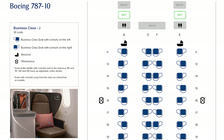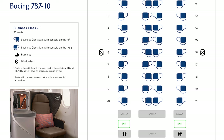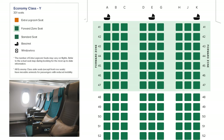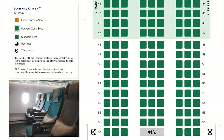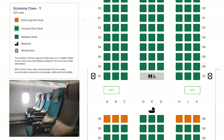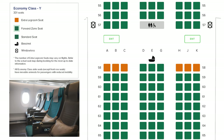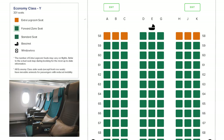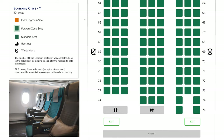On the Boeing 787-10, there are 36 business class seats configured in a 1-to-1 layout. There is a total of 301 economy class seats, split into 150 in the forward section and 151 in the rear, configured in a 3-3-3 layout. Extra legroom seats are in row 58 and cost extra to reserve, while the forward zone, defined as rows 41 to 47, also costs extra. Note that rows 57 and 69 are missing a window, while two sets of couple seats are available in rows 74 and 75.